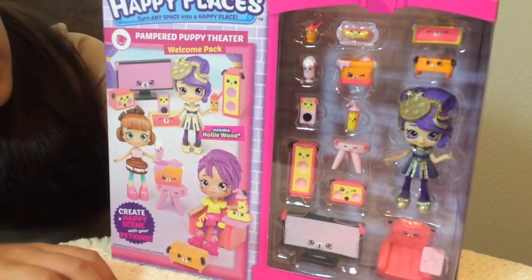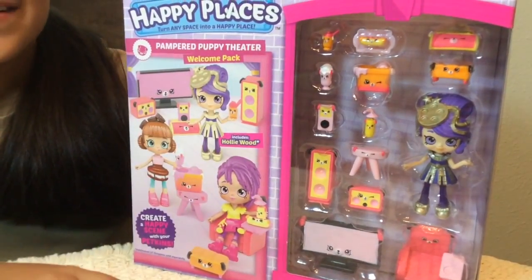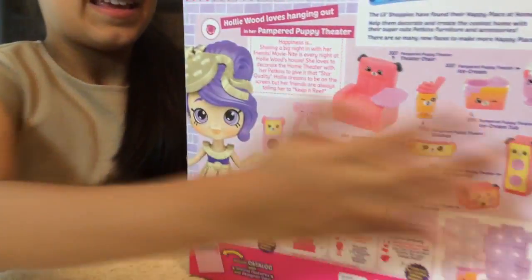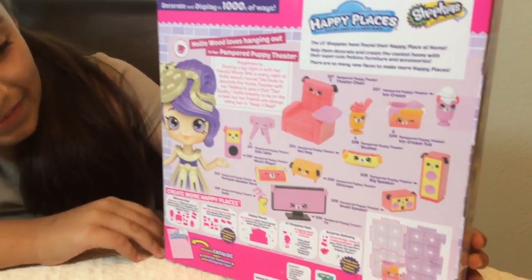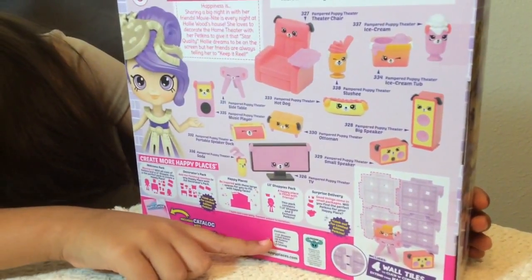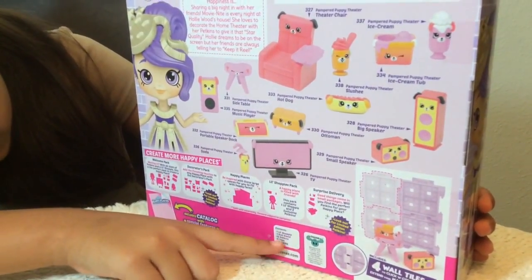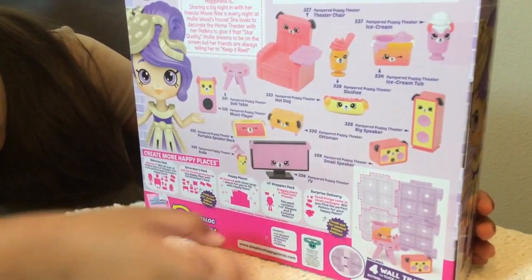And they are so cute! And then there's also this little hot dog, and he's really cute. Here's the back of the box. So it comes with 4 wall tiles, and this is the contents — 1 little Shopee, 1 doll stand, 13 Petkins, 4 wall tiles.